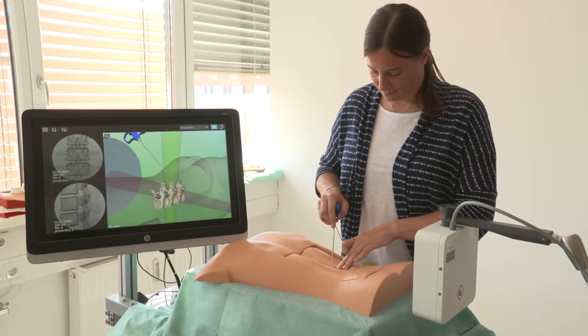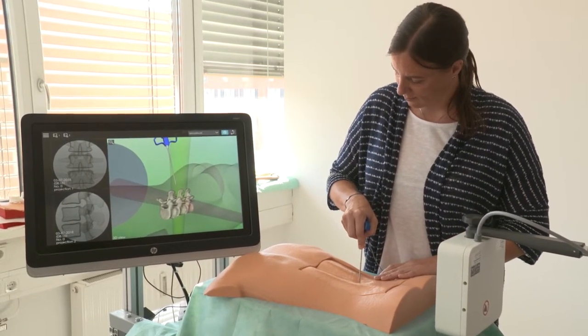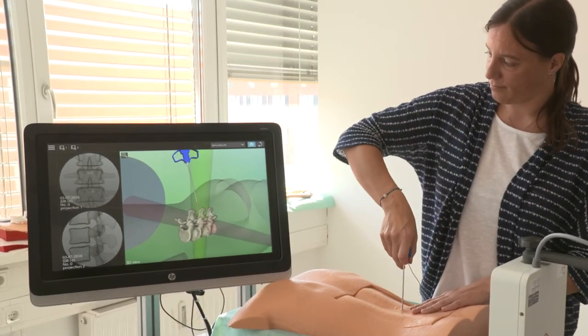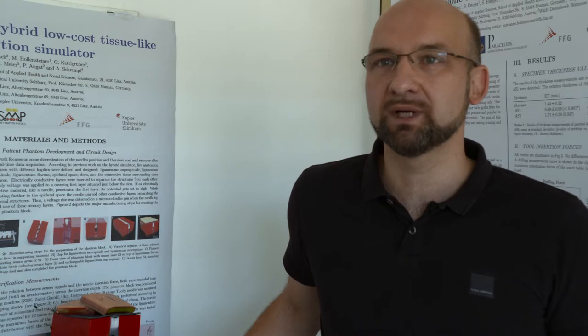Computer modeling also provides simulated x-ray and ultrasound imaging, which are the key to improving training for real surgery. Trainee surgeons get realistic screen images — they can see the patient's anatomy and the position of their instruments in real time.